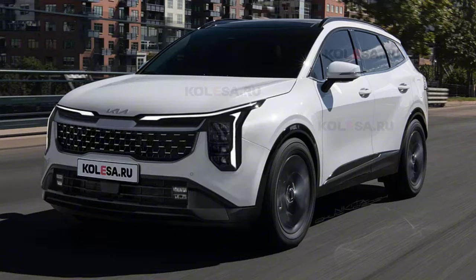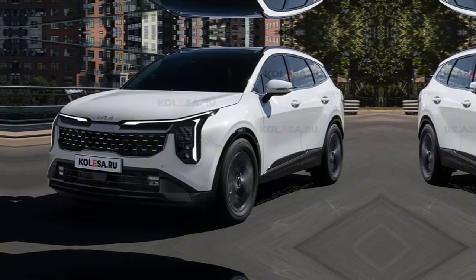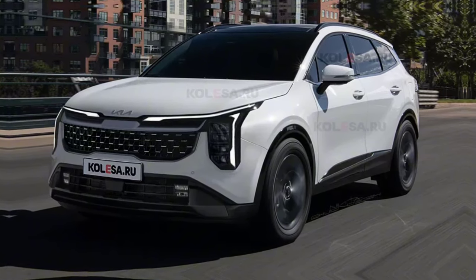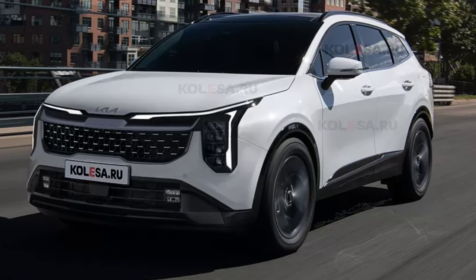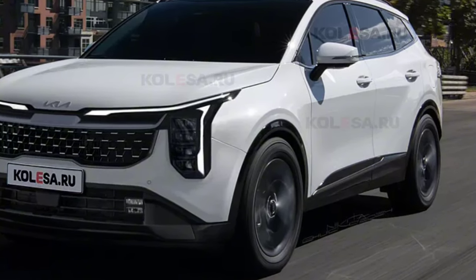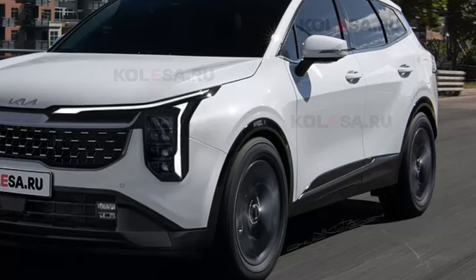The biggest changes will occur at the front, with large headlight units featuring vertical LED strips at the bottom. At the top there should be horizontal stripes stretched along the edge of the hood. The Sportage will retain a large radiator grille and most likely a characteristic horizontal insert in its upper part. From the side, no significant changes are expected.